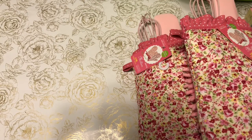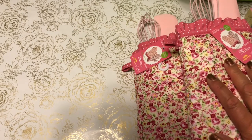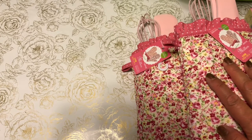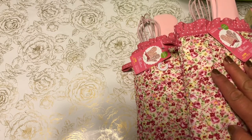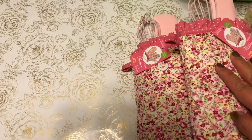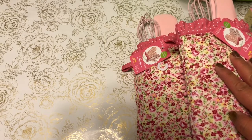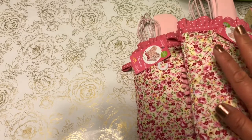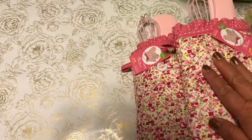Hi everyone, welcome back to my channel, A Crafty Poodle Mom. I'm here today to share a couple of things that I picked up at Daiso. They have a variety of Valentine's as well as Easter related items that I wanted to share, and I love my Daiso — it's actually within walking distance of my house.